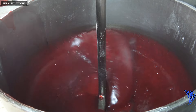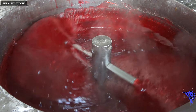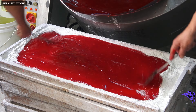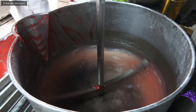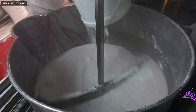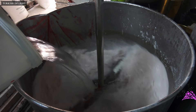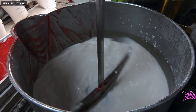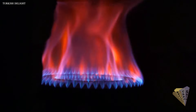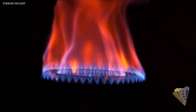Now we can see how Turkish delights are made. Delight ingredients are added to this average 400-liter boiler. The basic ingredients of Turkish delight are: water, beet sugar, cornstarch, and lemon salt. It has a cooking time of 2 to 3 hours with continuous mixing at high heat.